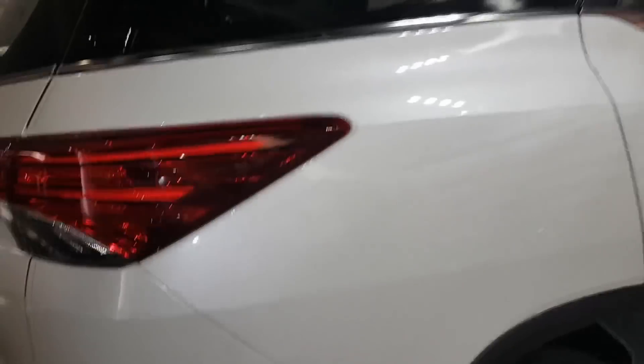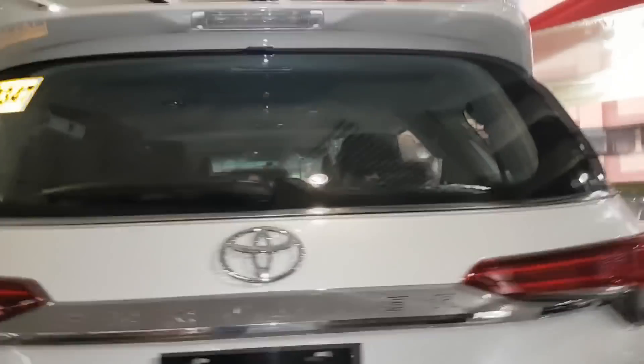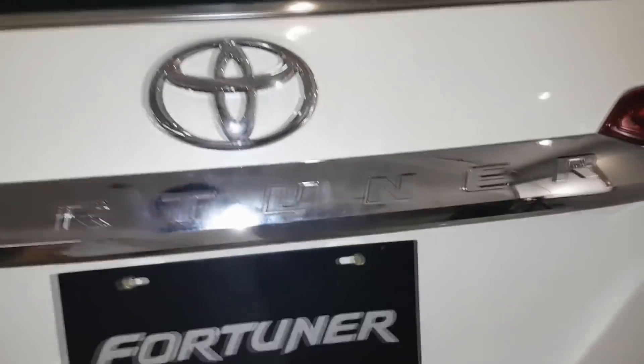3-point ELR seat belts. This is the back of the Fortuner. All variants of the 2018 Fortuner models have a back sensor. This is the corner sensor for the Fortuner. The spare tire of the Fortuner is here. All Fortuners have a spoiler. Fin type antenna. This is the defogger at the back of the rear window.